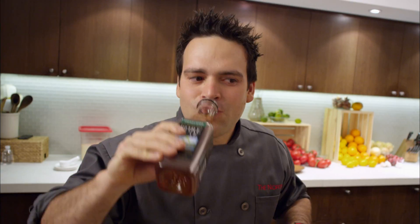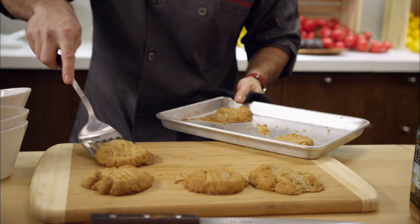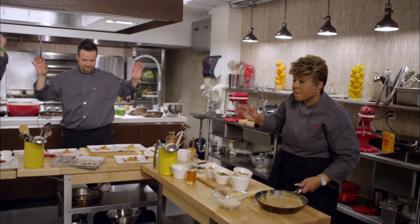Each dish must pair well with the unsweetened flavor of the tea and highlight the chef's regional roots. Two, one, time's up. To judge the competition: tea master John Cheatham and two culinary experts.